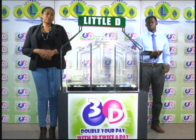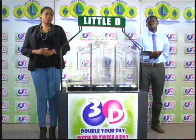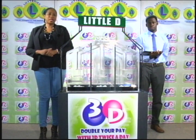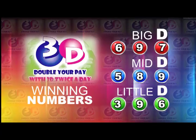Remember, this afternoon's draw is under the supervision of the auditing firm of BDO, represented by Mr. Jabari Dublin. I will now recap the winning numbers for you. The big D winning number: 6, 9, 7. The mid-D winning number: 5, 8, 9. And the little D winning number: 3, 9, 6.